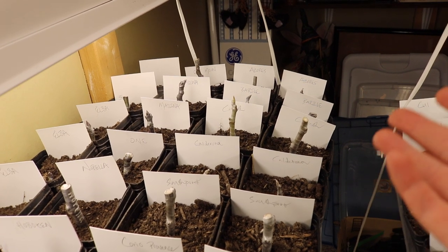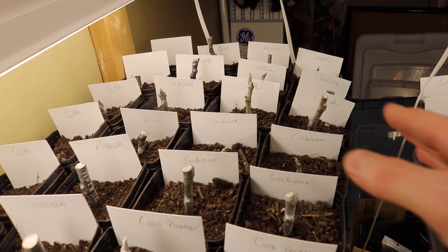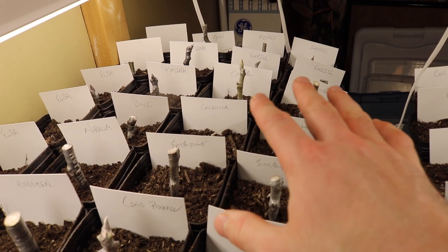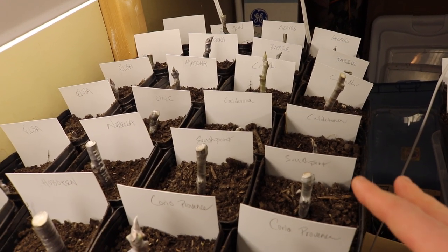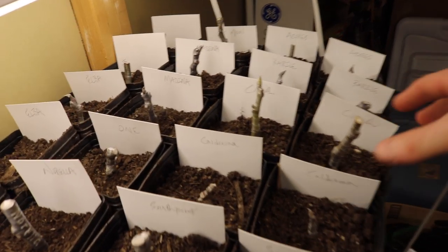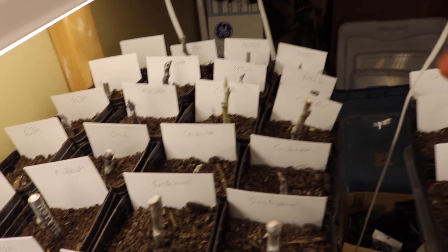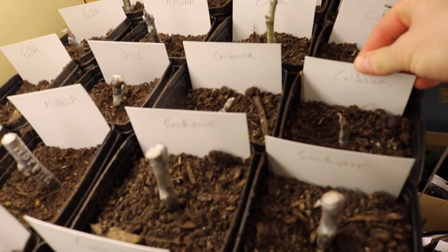Corinth has a great texture, which makes it superior to other honey figs in that way. It's also very early, which is hard to find — a lot of Codota and Dotato types are not that early. Any honey fig I look for has got to be early, and this one fits the bill. I'm very interested to see what happens with it.